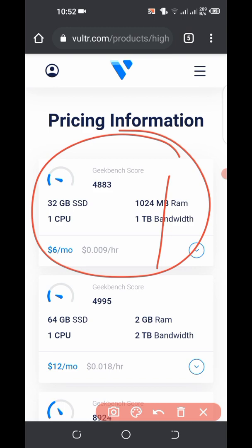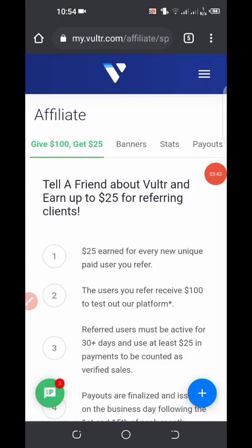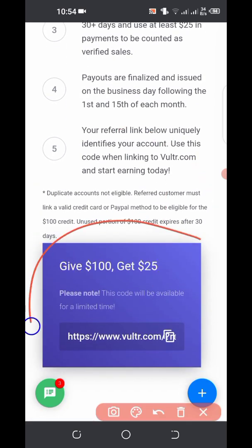As you start making money with your website and receiving more traffic, you can upgrade. Now, how do you create an account? This is the part where I told you I'm going to show you a way you can get all this for free. I'm currently an affiliate on Vultr, meaning that when you create an account on Vultr using my referral link, I will earn some money.